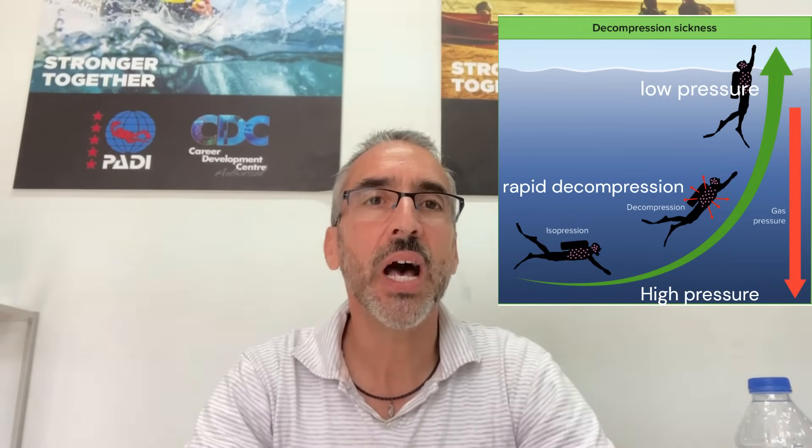What is decompression sickness, or what most tech divers would call DCS? Decompression sickness is a condition that occurs when someone experiences a rapid decrease of pressure after being exposed to a high-pressure environment. When you go underwater, the increased pressure causes the body to absorb more nitrogen into the bloodstream. So the deeper you go, the longer you stay, the more nitrogen your body is going to absorb.